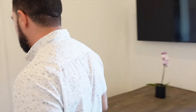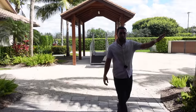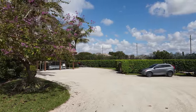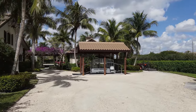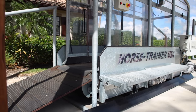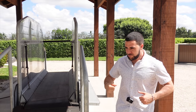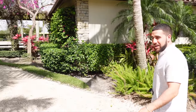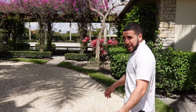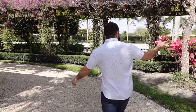Coming back out, on the other side of the long driveway entrance there's a horse treadmill — fans, lighting, nicely cooled — a perfect place for your horse to bust out a few laps on those days when you can't ride outside.